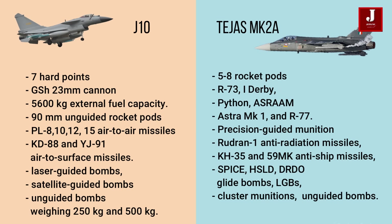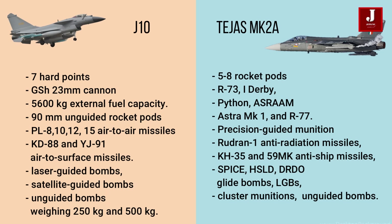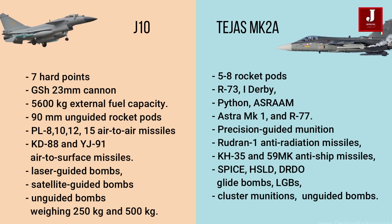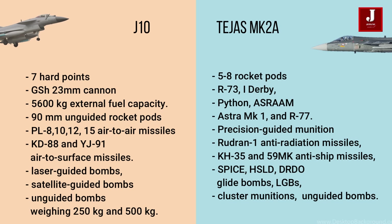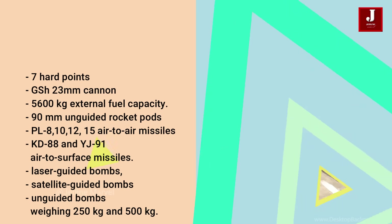The Tejas MK II has 5–8 rocket pods and can launch missiles such as the R-73, I-Derby, Python, ASRAAM, Astra MK-1, and R-77. As part of its precision-guided munition choices, the fighter jet has Rudram-1 anti-radiation missiles, Kh-35 and Kh-59MK anti-ship missiles, SPICE, HSLD, DRDO glide bombs, laser-guided bombs, cluster munitions, and unguided bombs.